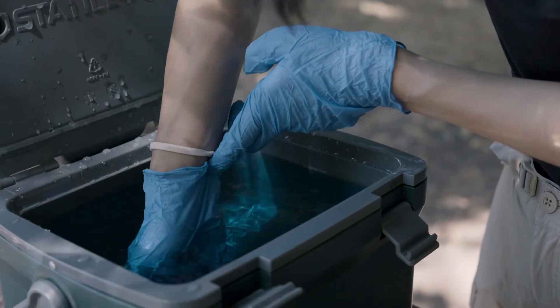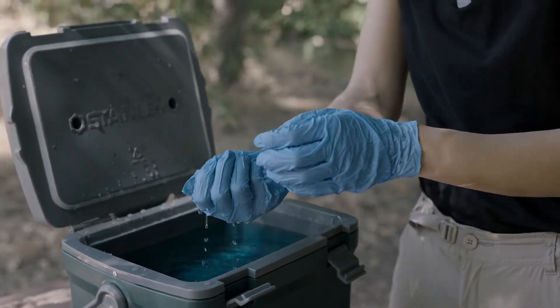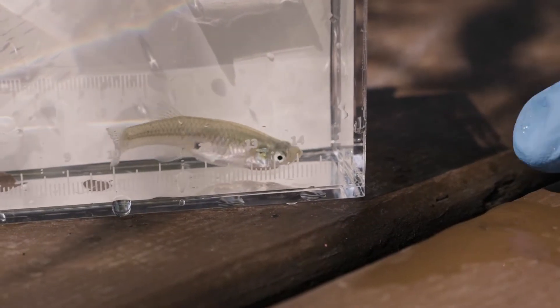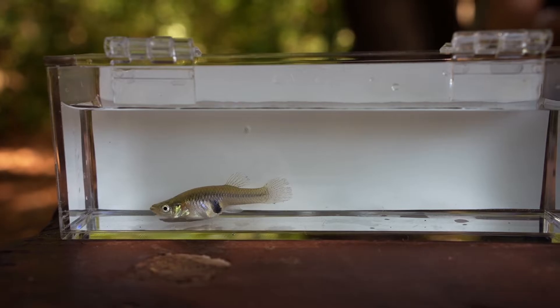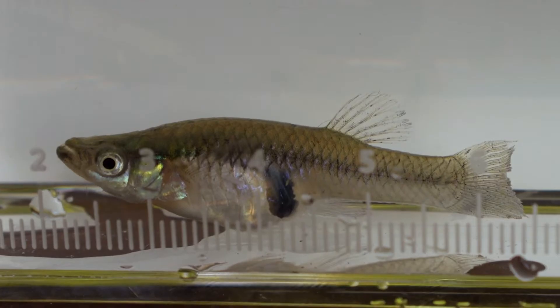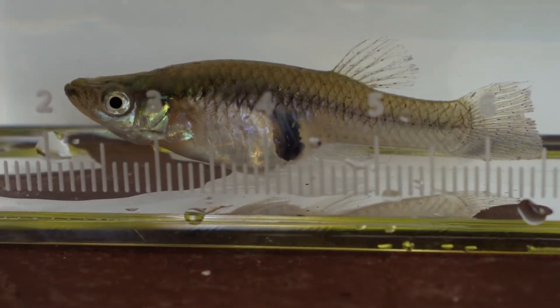One of the defining characteristics that makes males and females different from each other are the shapes of their anal fins. This female has a rounded, more normal-looking anal fin that's characteristic of females. The females also have a gravid spot, which is the black spot that you see on her abdomen. They are often used as a way to tell when a fish is pregnant or if the fish is currently carrying eggs.